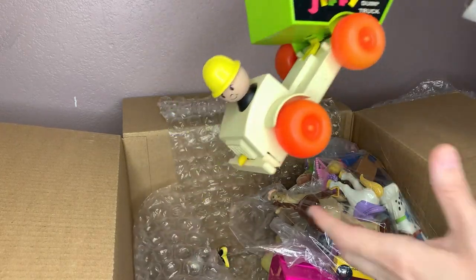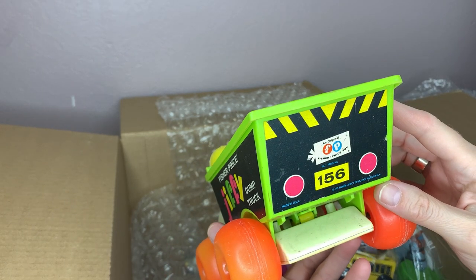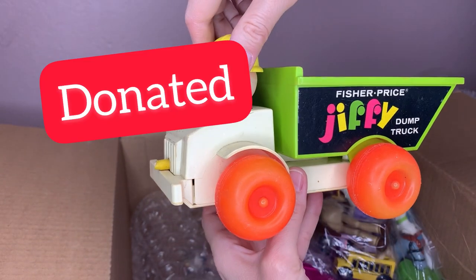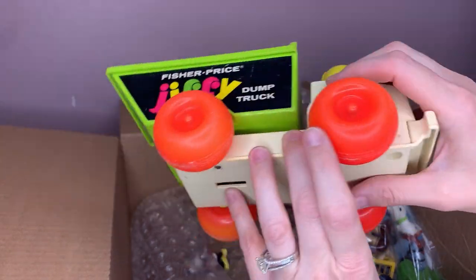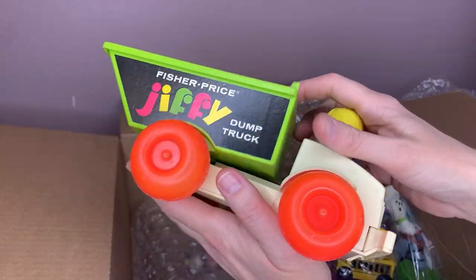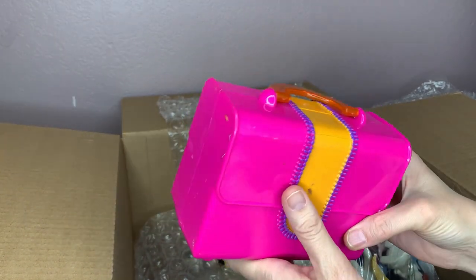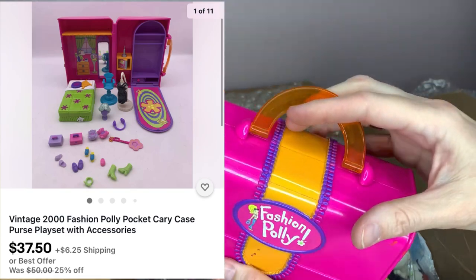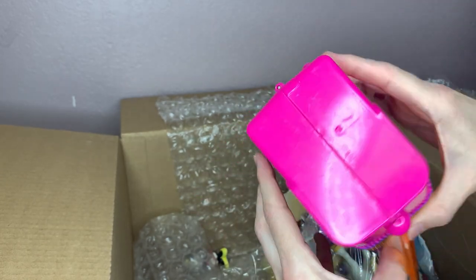This is a Fisher Price Jiffy dump truck from 1970. It's missing something here — I don't know if that's important or not. This says Origin Projects 2000 — another Polly Pocket. I don't know how to open it. Oh, there we go.